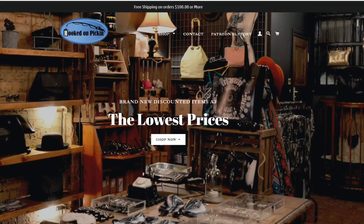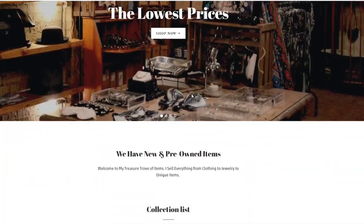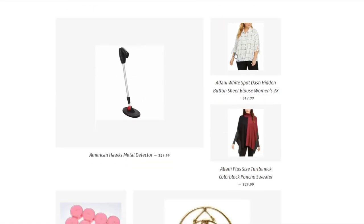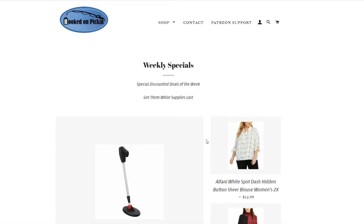So what do we have on sale at hookedonpickin.com? Go straight to hookedonpickin.com and use the drop-down menu — weekly specials are right there, along with all our other categories. We have 12 new items on sale, already discounted. Also, make sure you sign up for our messaging app so you get updated anytime Hooked on Pickin' adds new products, does discounts, or has a fire sale.